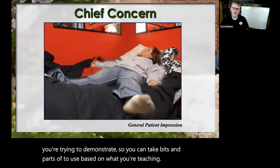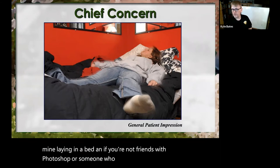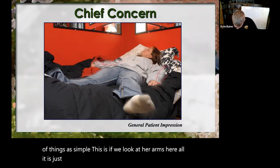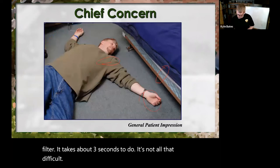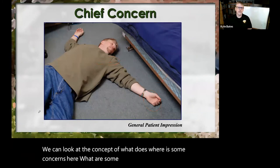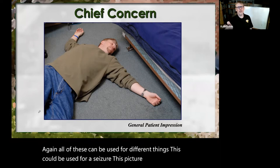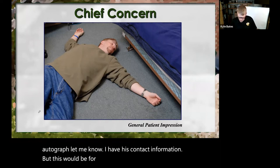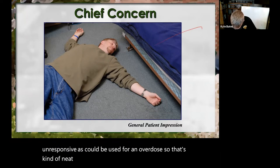This is a simple photograph of a friend of mine laying in a bed, and if you're not friends with Photoshop you should be — it's really easy to do a lot of things. If we look at her arms, all it is is a simple motion blur filter that takes about three seconds. We can ask students about concerns, things to look at. This could be used for a seizure, for unresponsive, or for an overdose. That's the neat part: whatever this picture is, it's what you say it is.